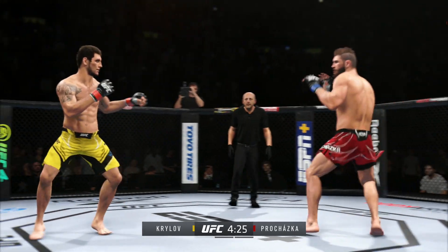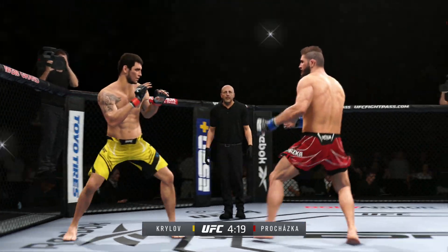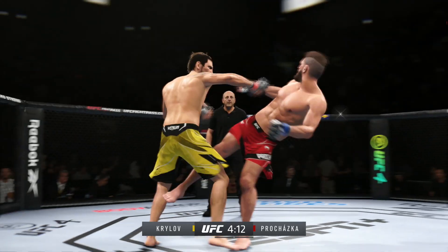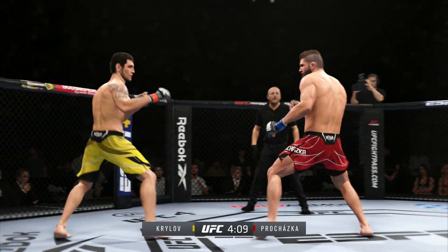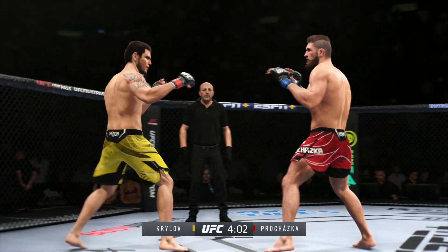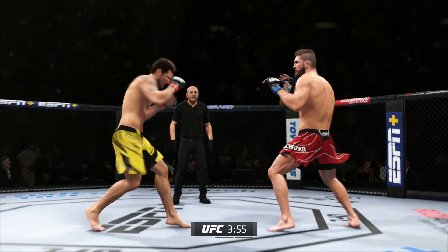He caught the kick. Perhaps a sign of things to come as he lands a kick there. Nice kick landed. Big body punch lands. Now we get back to range. He closes the distance, gets the single collar tie.